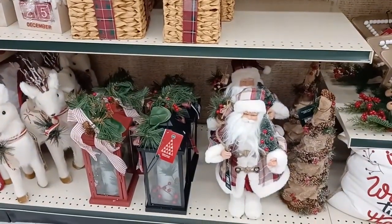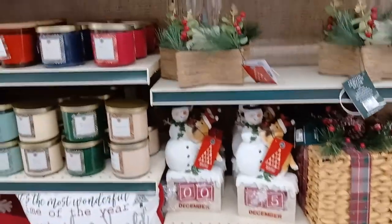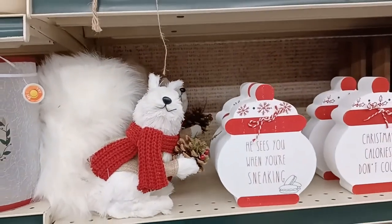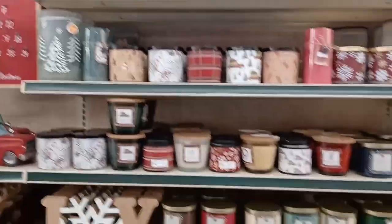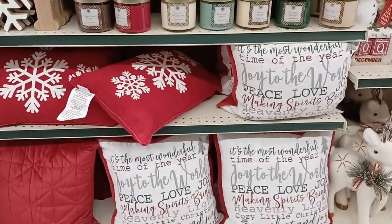And of course, the Santas. I have a friend who has over 3,000 Santas — I'm not kidding. But the candle aisle, the Santa aisle, the tchotchkes are just, you know, they make you feel a little special because we all deserve to feel special during the holidays.